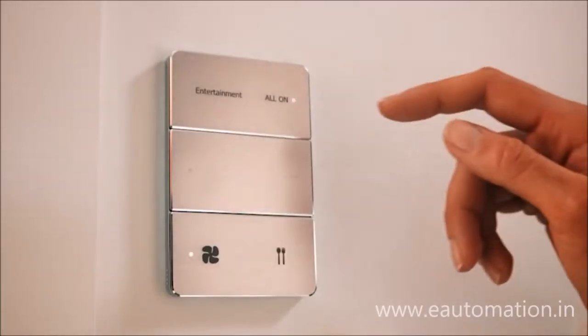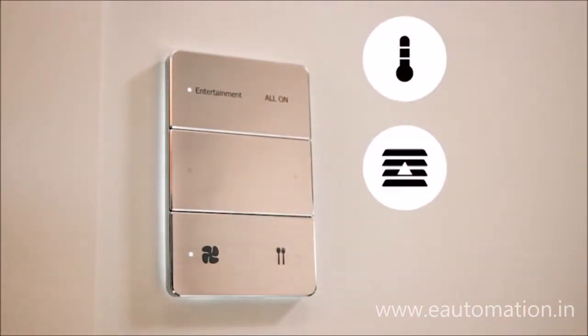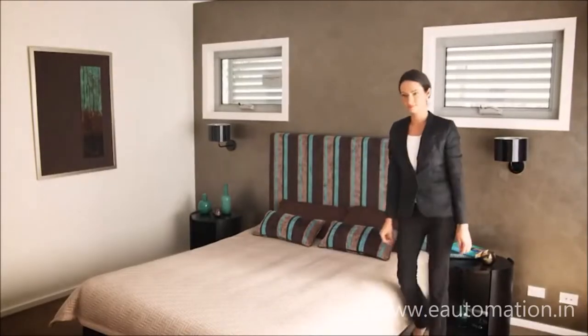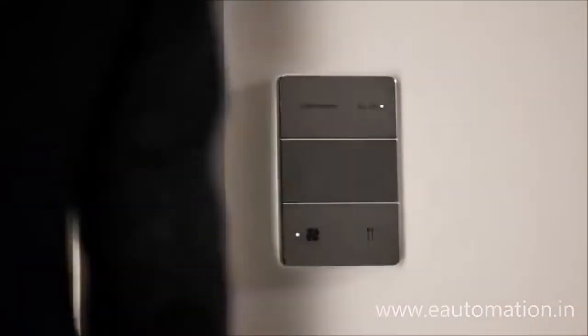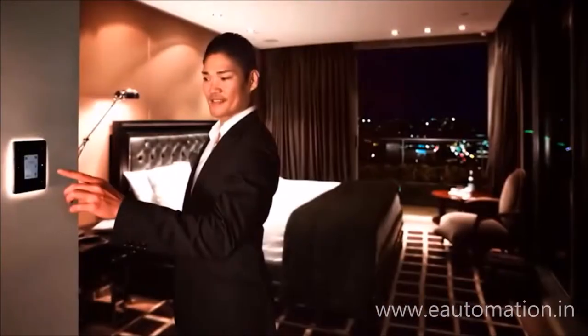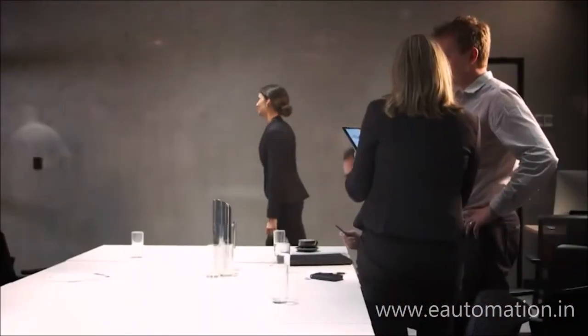With AntUmbra you can easily monitor and control services including temperature, blinds, and audio. AntUmbra is network controlled for any application including residential, hotel, retail, office, and more.